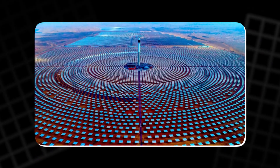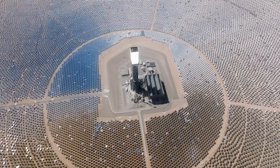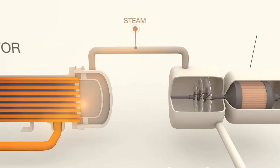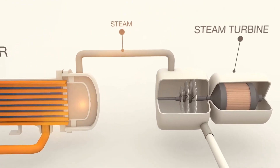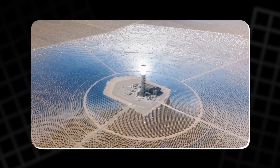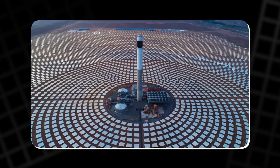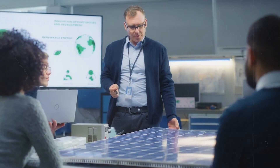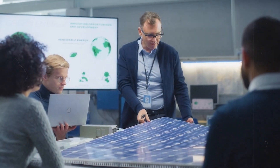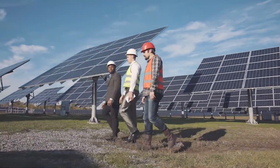Solar thermal power is another promising solution, where large arrays of mirrors concentrate sunlight onto a central receiver, heating a fluid that is then used to produce steam for power generation. While solar power is abundant, its variability due to weather conditions and the need for direct sunlight make it less reliable than other sources. However, the rapid decline in solar technology costs has made it an increasingly viable option for both residential and industrial-scale electricity generation.